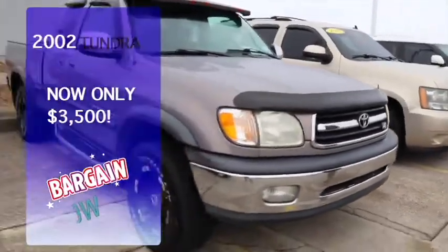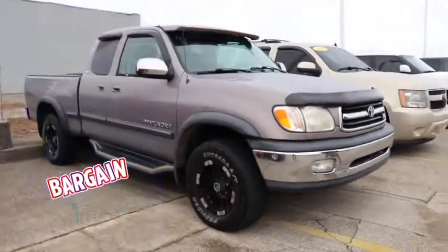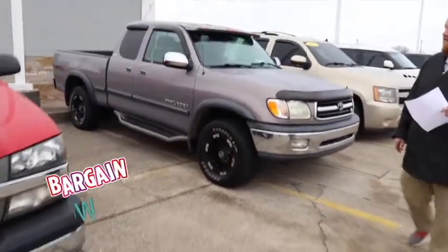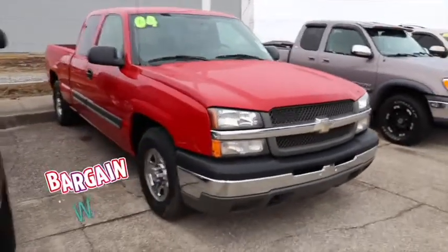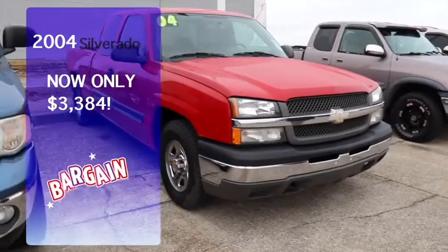Next we've got our Toyota Tundra — it's dressed up, got the visor, wheels, all that stuff, and it is a whopping thirty-five hundred dollars. Yes, great truck. Next we've got a 2004 Chevy Silverado, a local trade, and it is three thousand three hundred and eighty-four dollars. Runs great, makes somebody a great work truck.